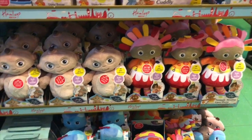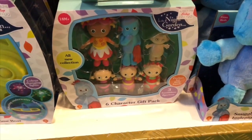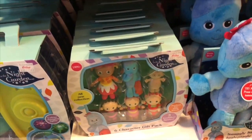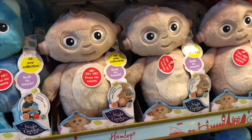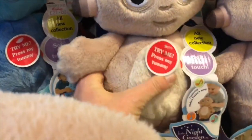I see Upsy Daisy, soft Makapaka. And I have these figures — you've seen them in our videos, Tiny fans. Oh, isn't Makapaka cute? So soft.